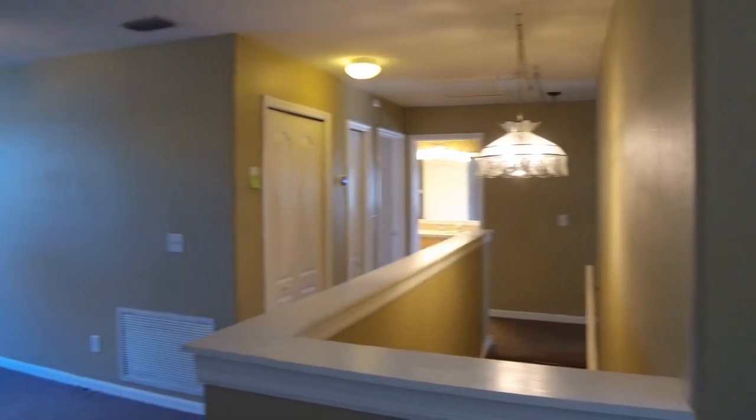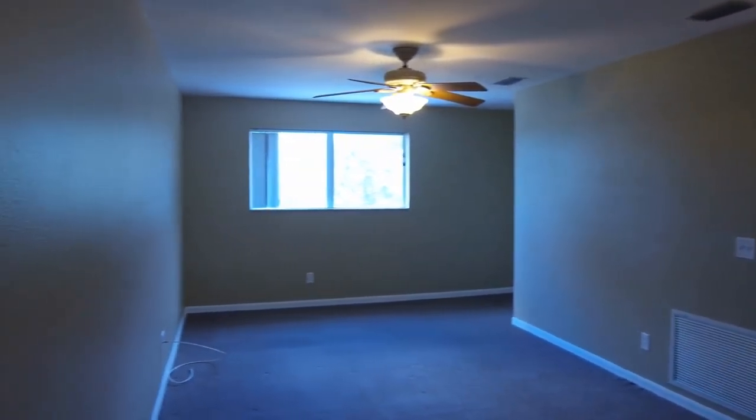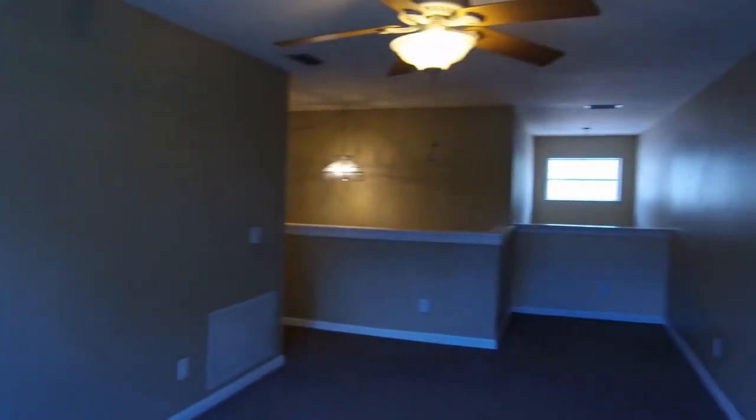And last we have this loft area. This loft area measures 11 by 18. Now if this is something you'd like to see, please don't hesitate to give us a call. We'll be happy to open it up and show it to you. Thank you.